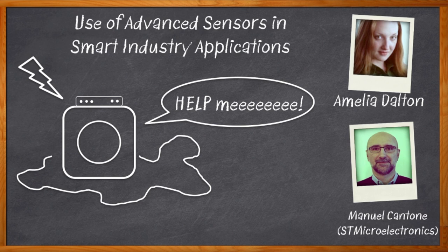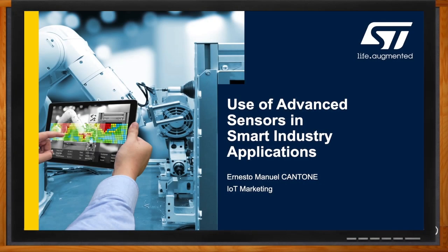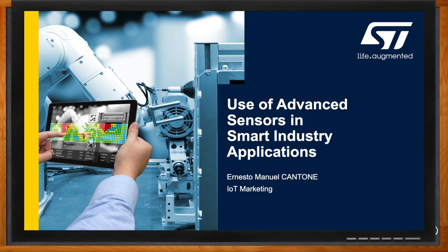And before we get started, don't forget to click that link. There you can find even more information about STMicroelectronics SensorTile Wireless Industrial Node. Hi Manuel, thank you so much for joining me.